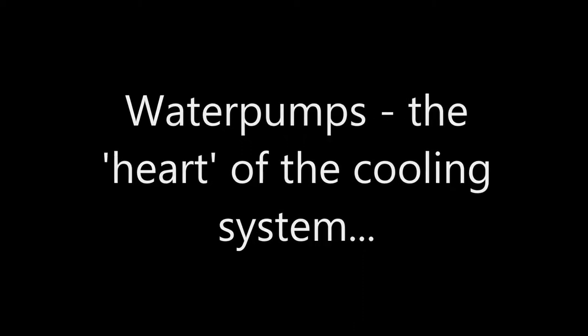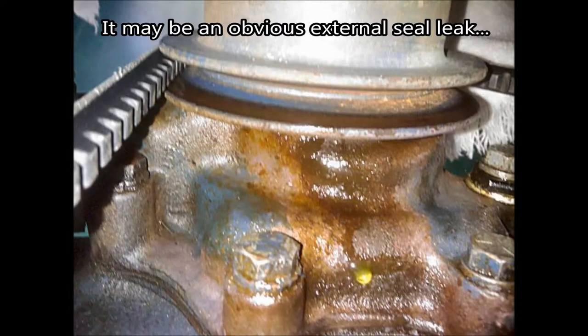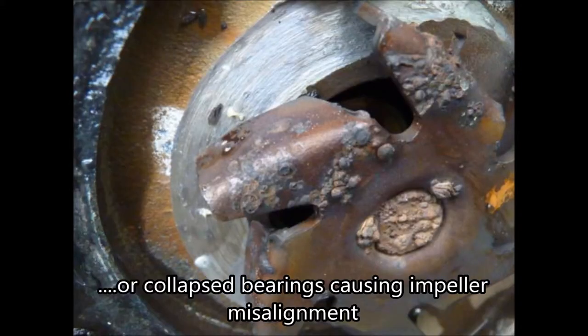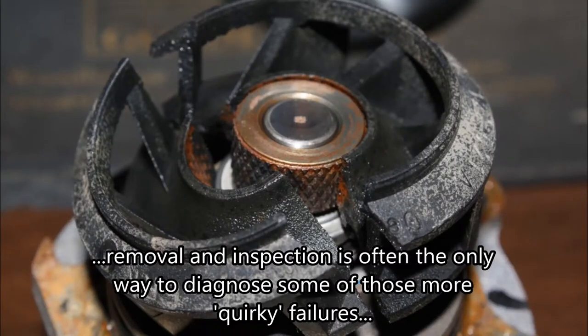Water pumps — the heart of the cooling system. With many components, the water pump has a high chance of failure. It may be an obvious external seal leak, or maybe a corroded impeller. Maybe the impeller has come loose on the end of the shaft, or there are collapsed bearings causing impeller misalignment. Or maybe the shaft has just failed. Removal and inspection is often the only way to diagnose some of the more quirky failures.